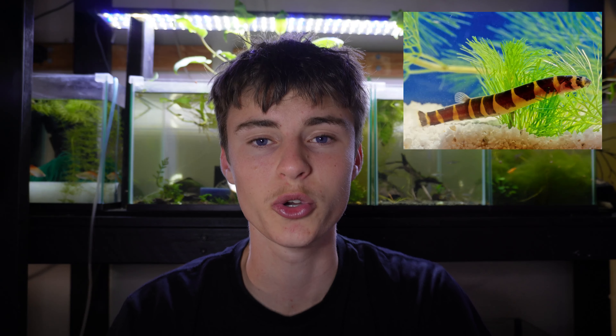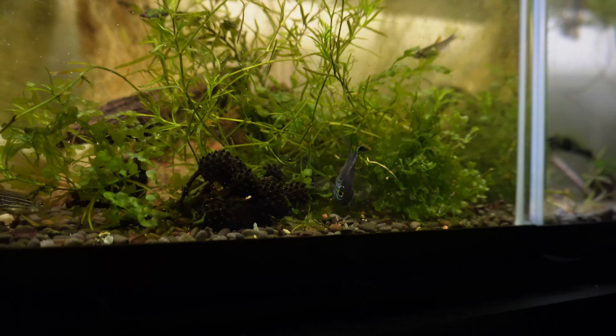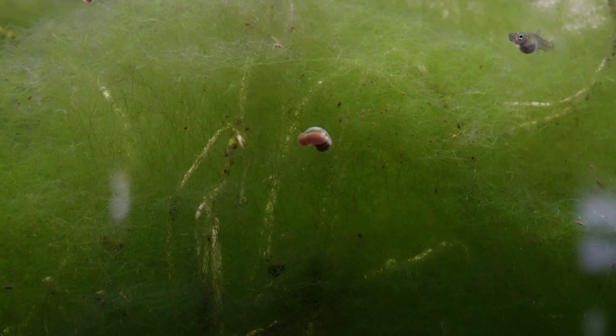Moving on, we have kuhli loaches — a super cool little loach that looks like a tiny snake or eel. They're great at kicking up detritus, they burrow in the substrate, and they'll eat any leftover food. They're super peaceful and can go with angel fish, rams, tetras, barbs, and other tropical fish. A really cool thing is they'll eat pest snails — collect some, crush their shells, and drop them in for the kuhli loaches.